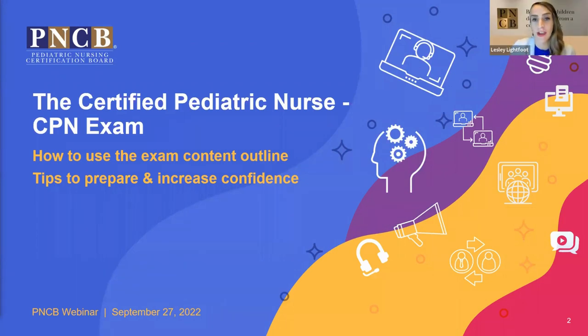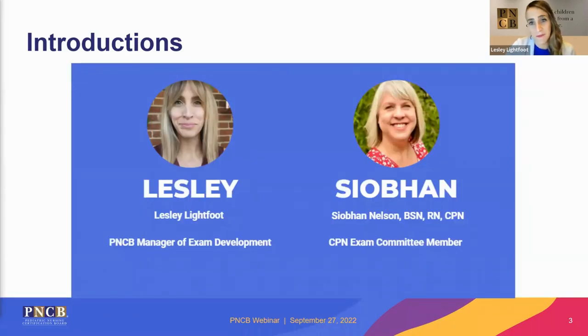Hello, and welcome everyone to the Certified Pediatric Nurse CPN exam webinar covering how to use the exam content outline and tips to prepare and increase confidence. We're so glad you're here. My name is Leslie Lightfoot, and I am the manager of exam development at PNCB. I've been with PNCB since 2009. It's been a privilege to work on all PNCB exam programs and their production processes. One of my greatest joys is working with the many cohorts of volunteer subject matter experts who are integral to each part of that process. I am pleased to be joined by a wonderful CPN and volunteer friend of PNCB, Siobhan Nelson.